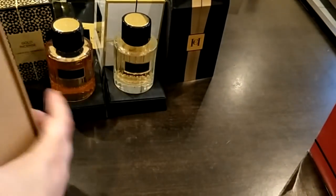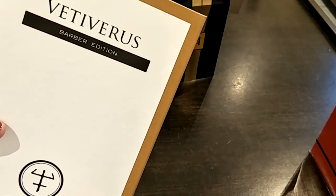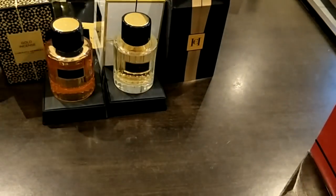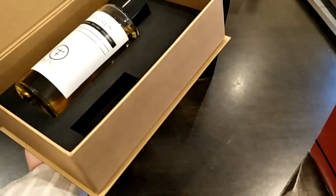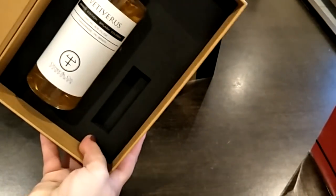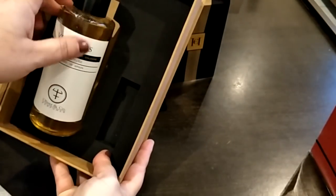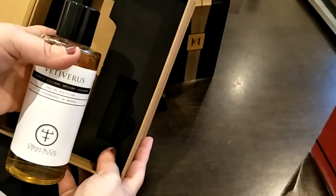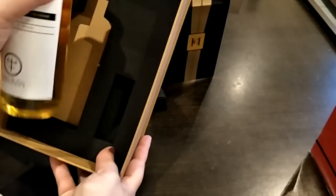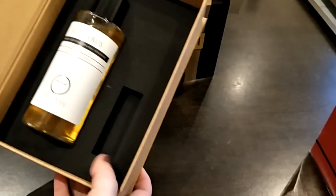Another one I forgot from Olivier & Co. Perfumes — this is the Veta Verus barber edition. It's discontinued and the packaging is cool — you open it like that and it's a huge bottle. It's a beautiful vetiver — a fruity, smoky vetiver fragrance. I really, really love it.